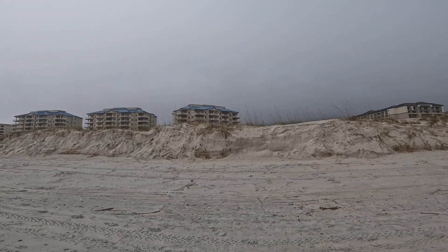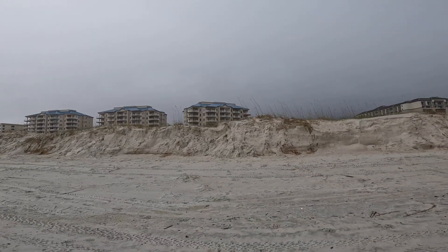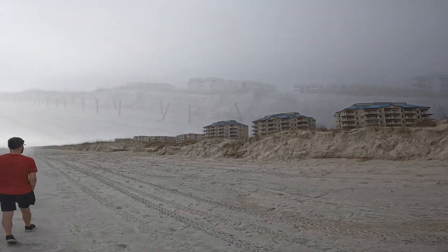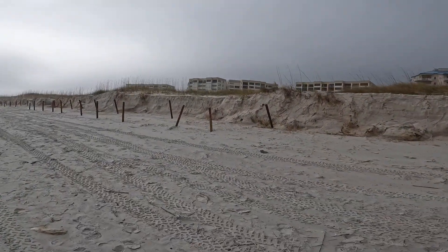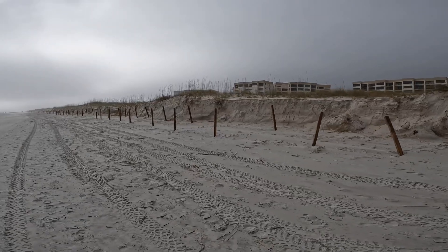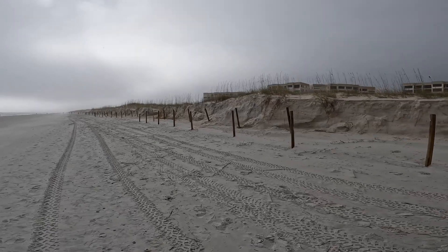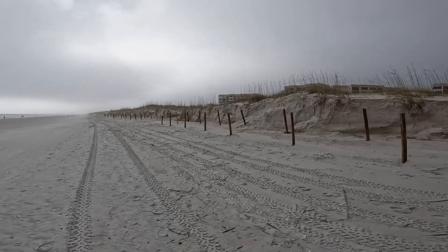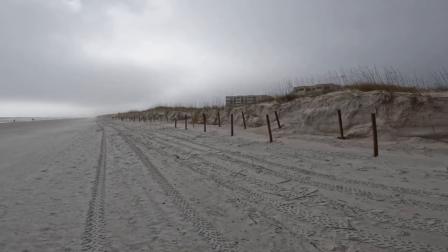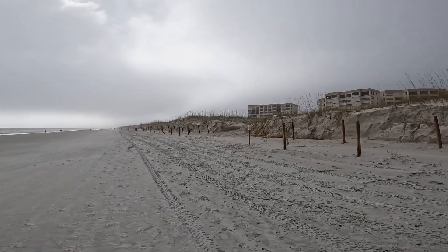Here's a group of condos that we've stayed in — very nice, three bedroom, three bath, right next to the Ritz-Carlton. We've been there several times in the same unit. We had Tropical Storm Nicole come through Florida, and this is the result of the beach erosion. Notice all the posts that have been exposed — they were holding the dunes back. I'm assuming there were sand fences to help hold and build these dunes.